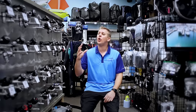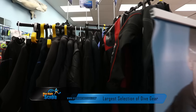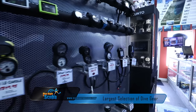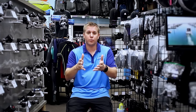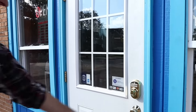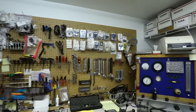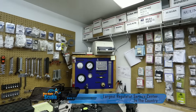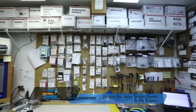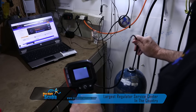Here at Dive Ready in Scuba, we have one of the largest selections of regulators, full face masks, dry suits, BCDs — everything you could imagine here in Illinois. We're actually a real dive shop; we're not just an online store. A lot of people come through our front door to buy with us. We also have one of the largest regulator service centers in the country. We do O2 cleaning, VIP testing — you name it, we've got it covered here in-house.